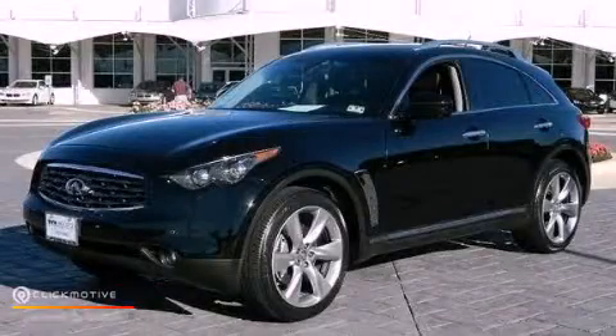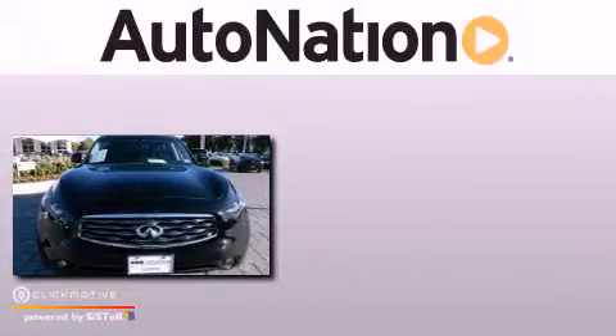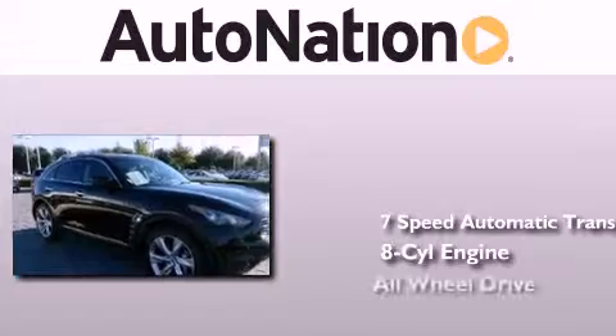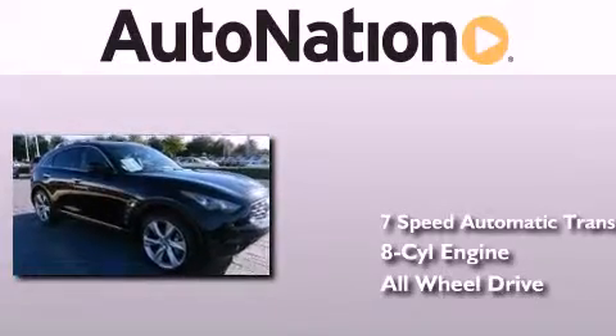This is a 2009 Infiniti FX50. This crossover has a 7-speed automatic transmission, a V8, and the added safety and control of all-wheel drive.